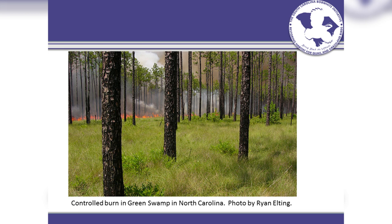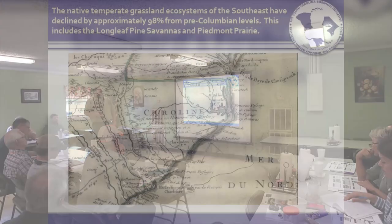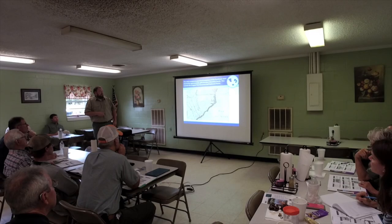How did these areas maintain themselves? One was through fire — either naturally or man-made. Back then it had been Indians, so fire played a key role. It's kind of hard to see but it says 'Grande Savanne' — this looks like a Spanish map created a long time ago. They're estimating that we've lost 98% of our longleaf pine savannas, and the same goes for Piedmont prairies. Everybody realize we used to have bison and elk in South Carolina? If you think of those species — grasslands, open wooded areas — that's the kind of stuff they prefer.